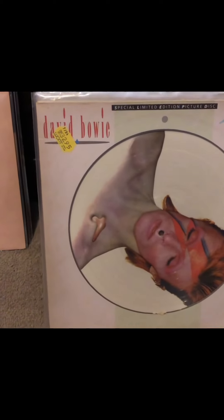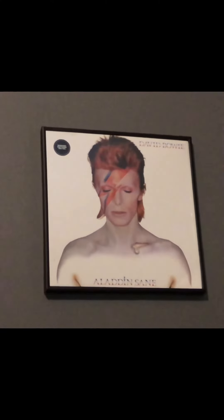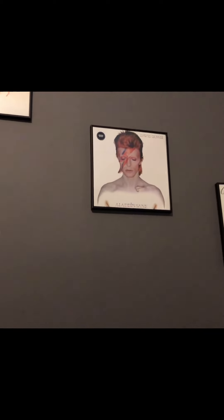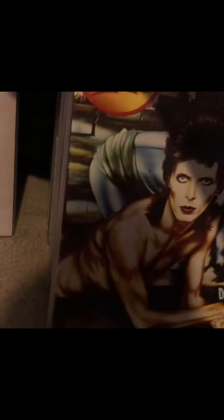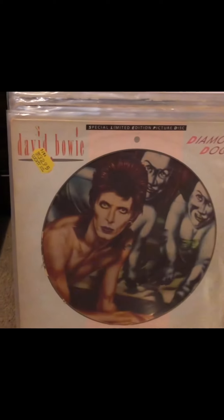I do have the picture disc for Aladdin Sane. Up on my wall is the cover for my Aladdin Sane — this is the new reissue with that same RCA that looks like Bowie. I would really like to have that on Rikodisc but they've gotten so expensive. My copy of Diamond Dogs is a current new version with that same Bowie RCA label.